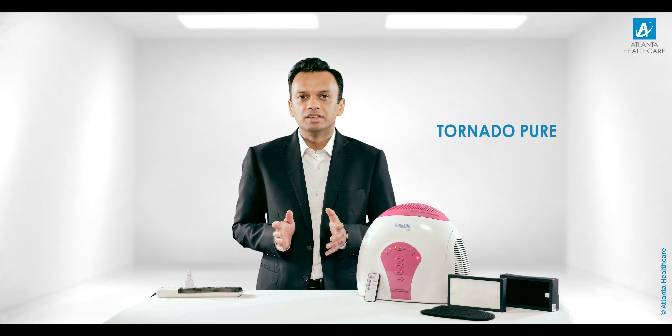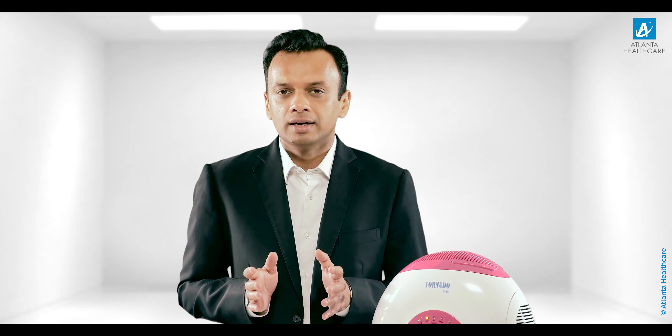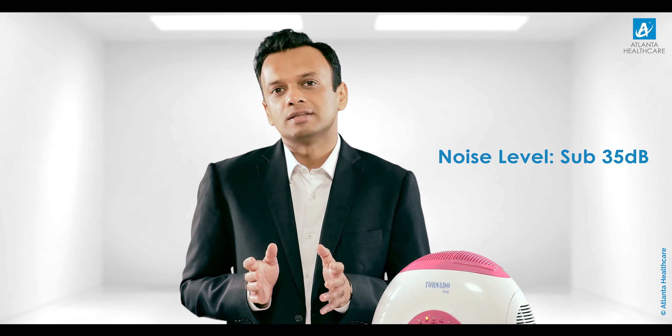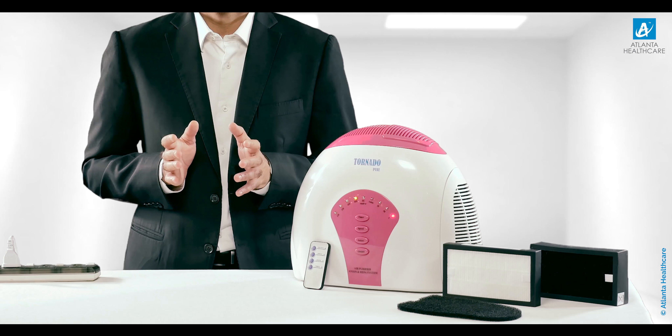Quiet, portable, and power efficient — Tornado Pure air purifier is engineered with super-silenced technology and can be as quiet as sub 35 decibels. Its relatively quiet motor produces larger airflow at low noise levels. A complete power saver, this air purifier consumes only 40 watts of electricity.